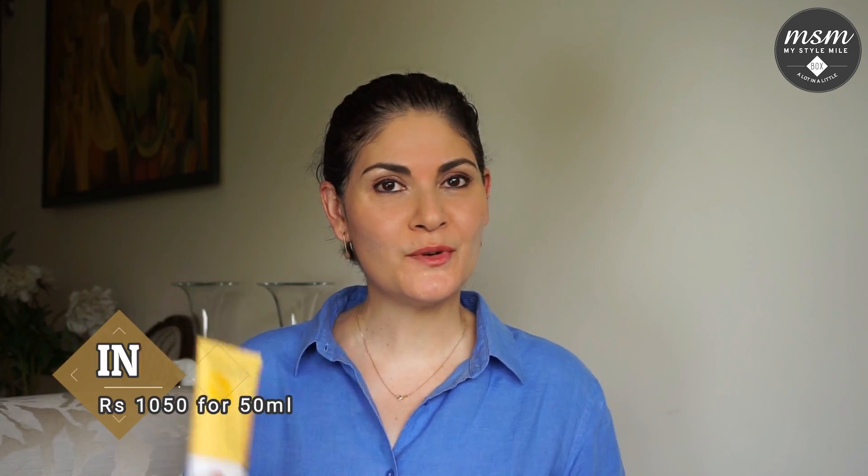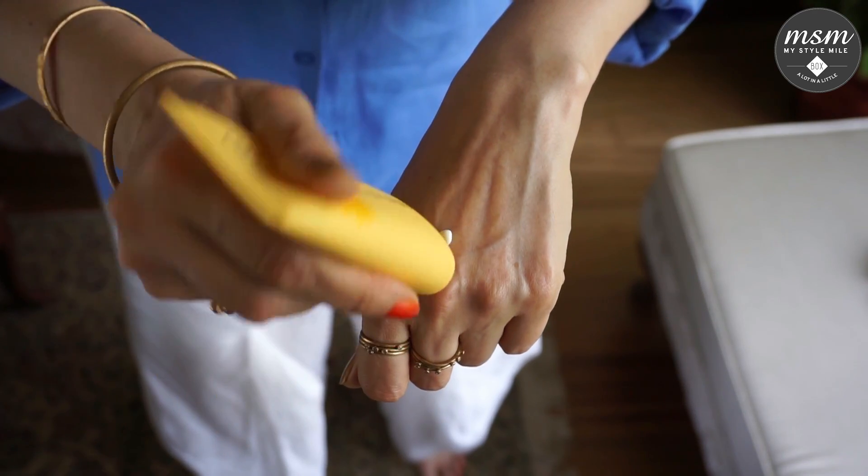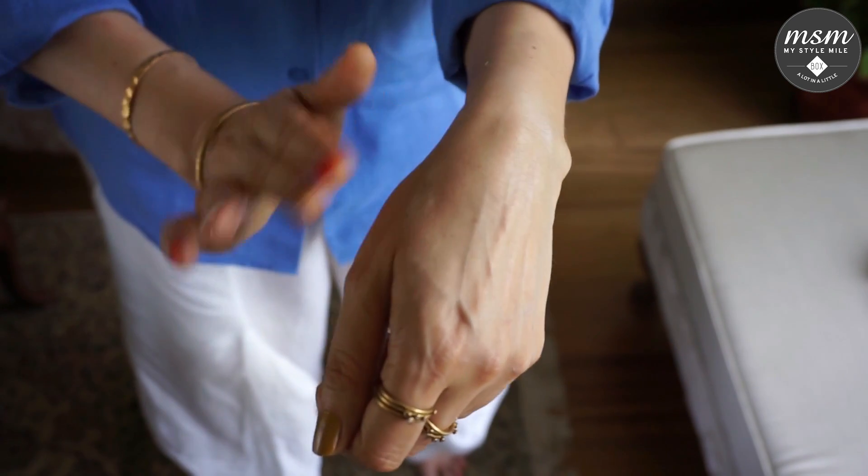The third sunscreen we picked to show you today is the Perfect UV Protection Cream from Innisfree. This one has an SPF rating of 50 and PA+++, and is priced at Rs. 1050 for a 50 ml tube. This sunscreen is clearly marked for oily skin and blends into the skin with a comforting yet dry finish.